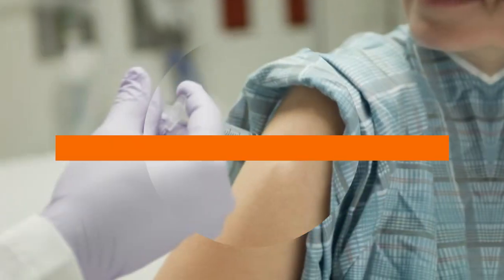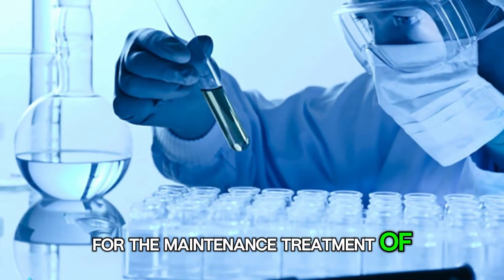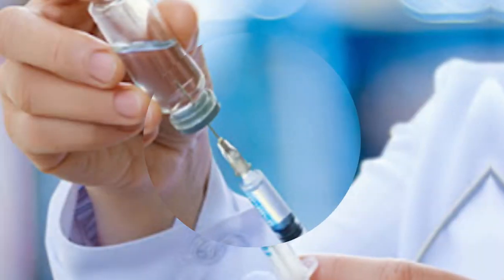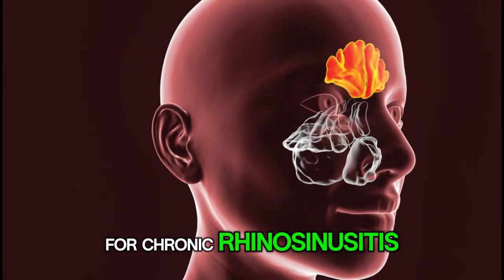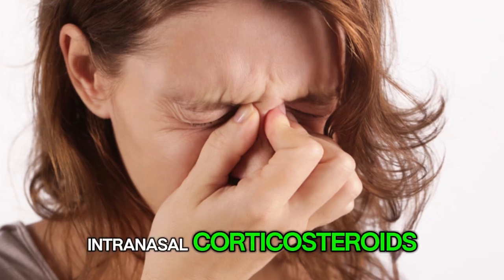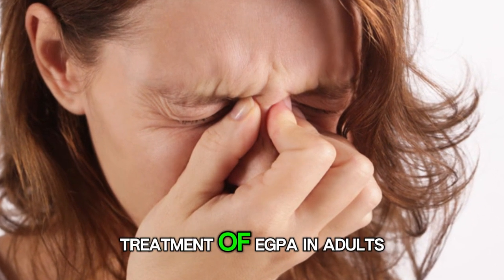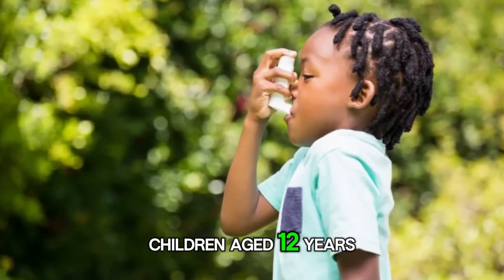Number 3: What conditions does Nucala treat? Nucala is FDA-approved for the maintenance treatment of severe asthma in adults and children aged 6 years and older. It can also be used as an add-on therapy for chronic rhinosinusitis with nasal polyps in adults who are not responding to intranasal corticosteroids. Additionally, Nucala is indicated for the treatment of EGPA in adults and HES in adults and children aged 12 years and older.